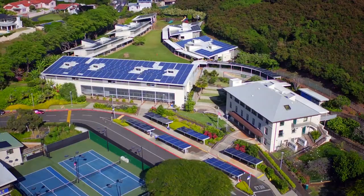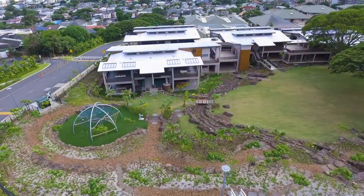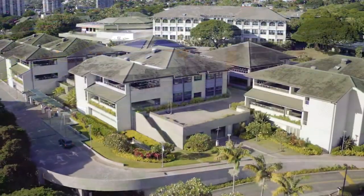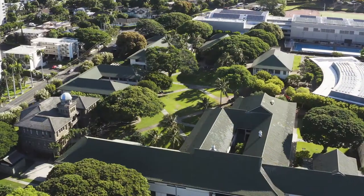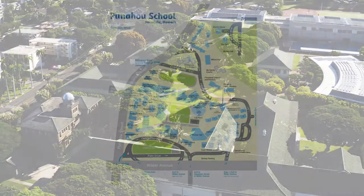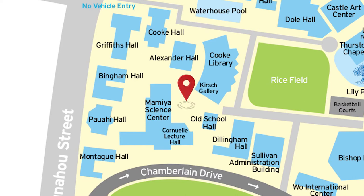They are the Omidyar K-1 neighborhood for our youngest learners, Sydney and Mini-Kosasa community for grades 2 through 5, Case Middle School for grades 6, 7 and 8, and the Academy which is home to grades 9 through 12. Today let's explore the Academy which is located on the lower part of campus closest to Wilder Avenue.